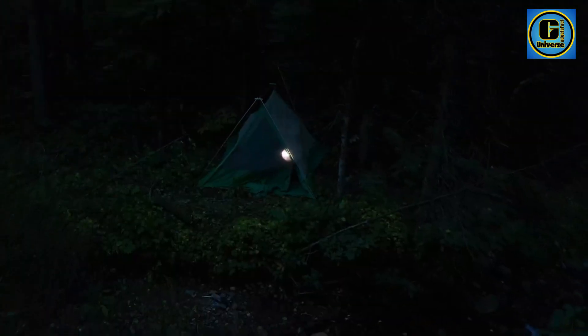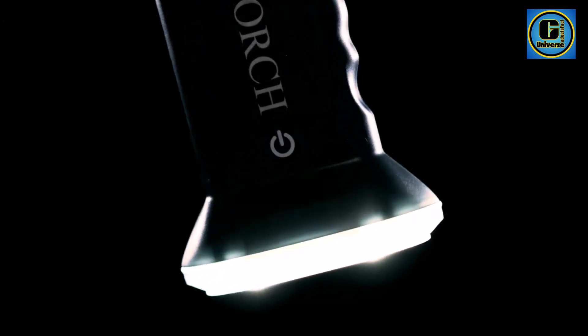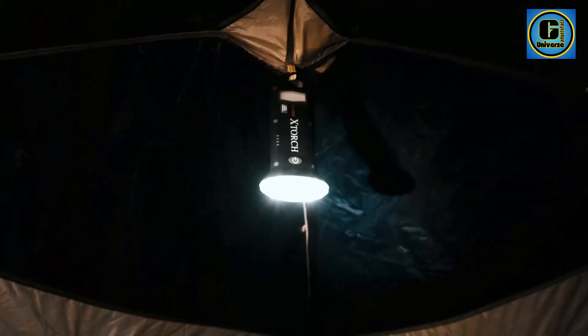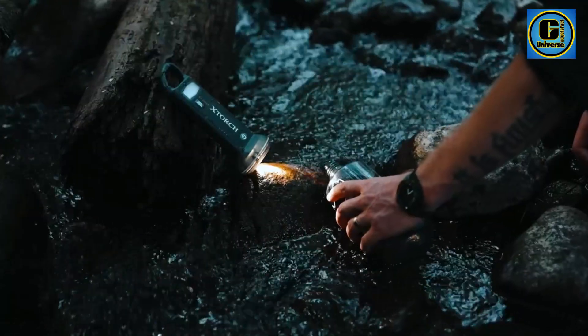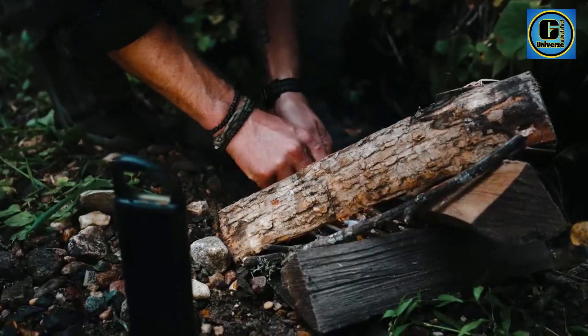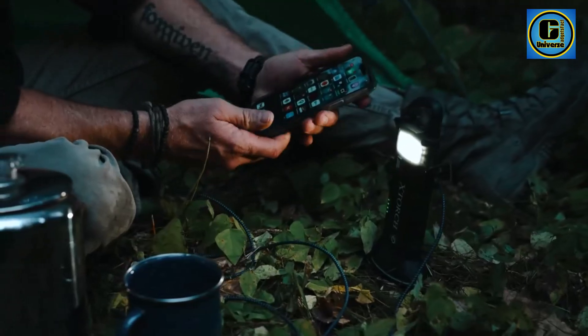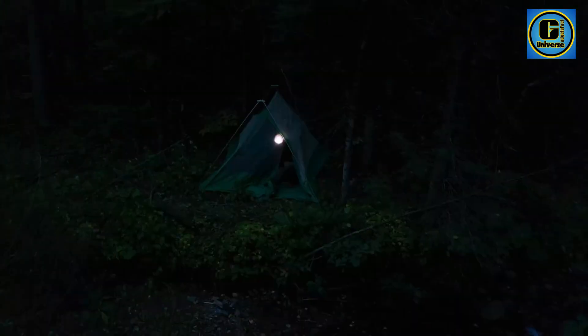The rechargeable design eliminates the need for disposable batteries, offering both cost savings and environmental benefits. Equipped with multiple lighting modes, including adjustable brightness levels and strobe functions, the Kextorch adapts to different scenarios with ease. Its durable construction ensures resistance to water, impacts, and other harsh conditions.